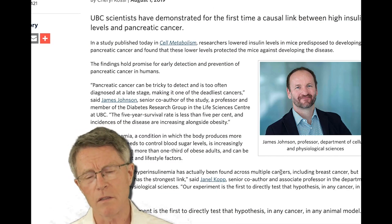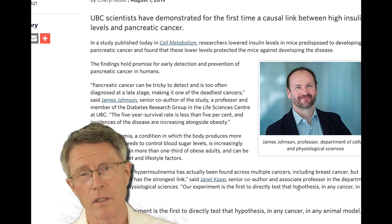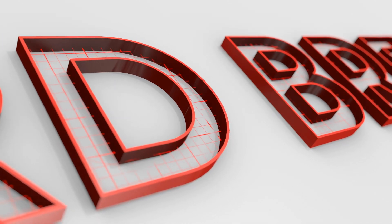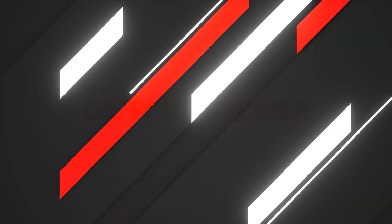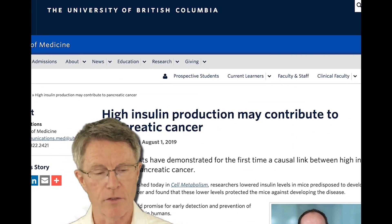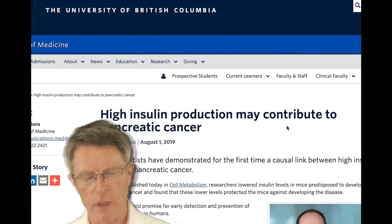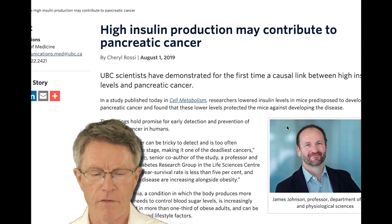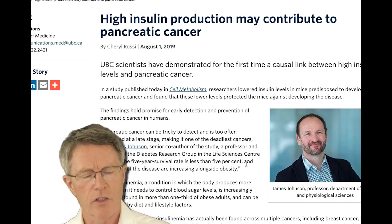One thing that we haven't mentioned very much is that there are a lot of cancers associated with increased insulin. Hyperinsulinemia and pancreatic cancer — this is a press release from the University of British Columbia. Some of their researchers and faculty just published an article in Cell Metabolism in August 2019.